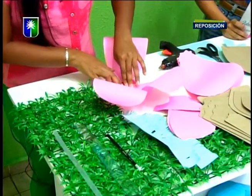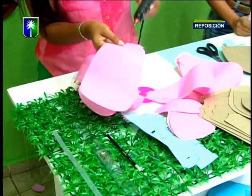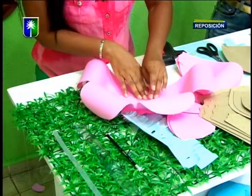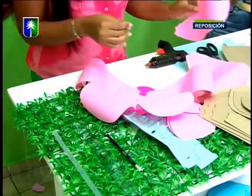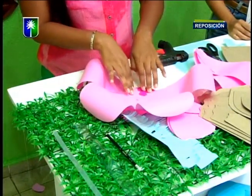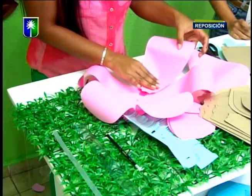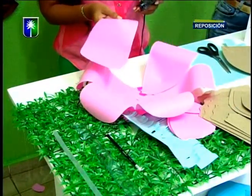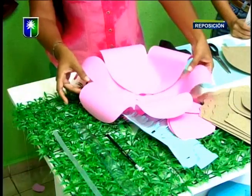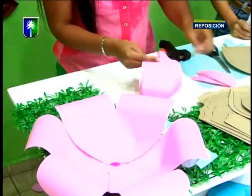Aquí ya estamos uniendo las capas. En la parte inferior, por la parte de atrás de la flor, colocamos igualmente una línea de silicón y vamos uniendo. Para que quede simétrico, coloco una, la segunda la coloco al frente, y ya con esto te puedes ubicar para colocar las otras cuatro que te falten, para que se vea armónico. Aquí ya tenemos nuestra primera capa. Súper fácil y práctico.